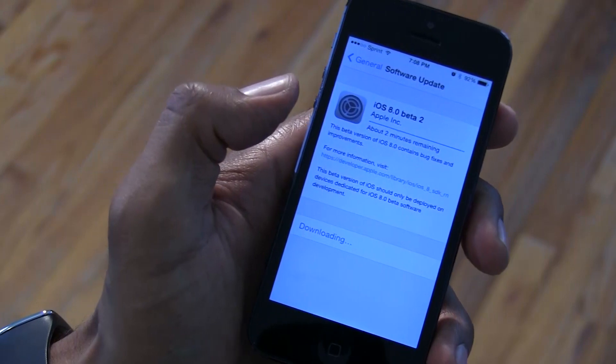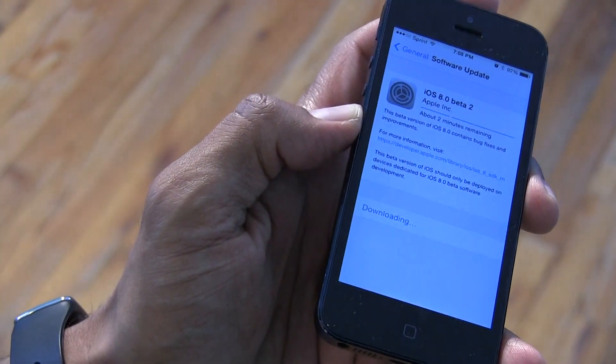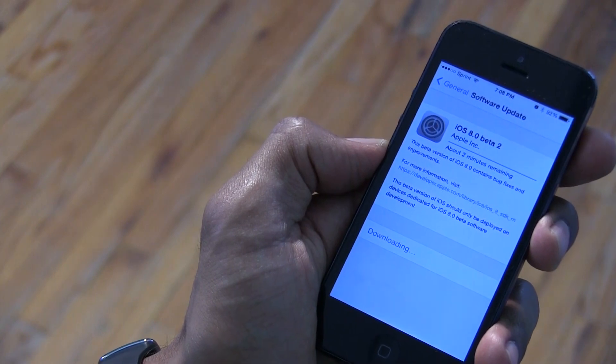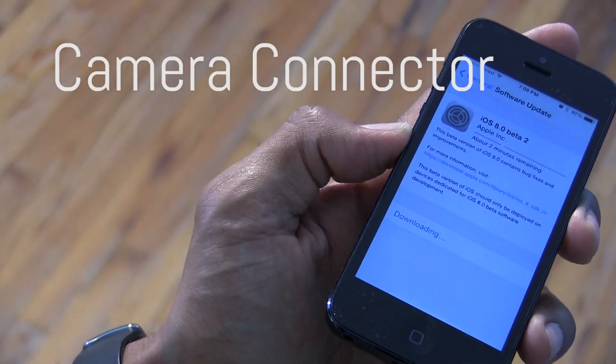A lot has been changed and fixed with the new beta. It looks like certain apps were crashing on launch constantly if they came over from a restore or backup — that was one of the main problems with Beta 1. Beta 2 should fix that.